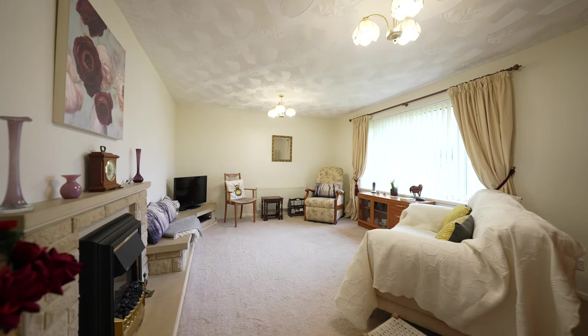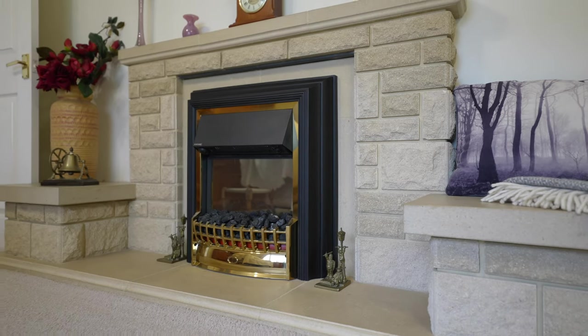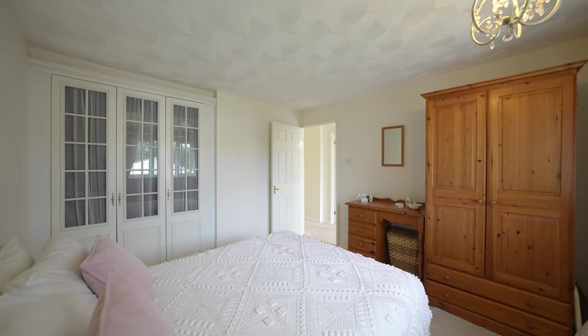This detached property comprises of two reception rooms, two bedrooms, a modern bathroom and a lovely size modern kitchen. There is also a benefit of a conservatory which overlooks the rear garden.